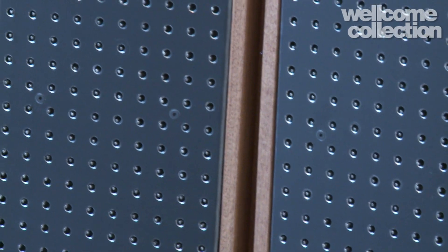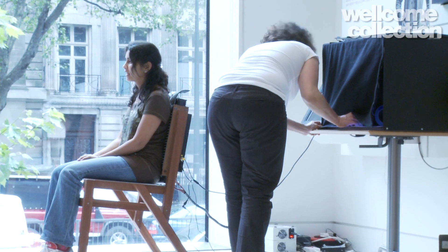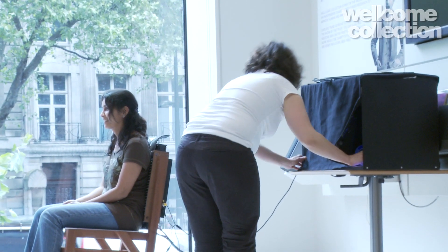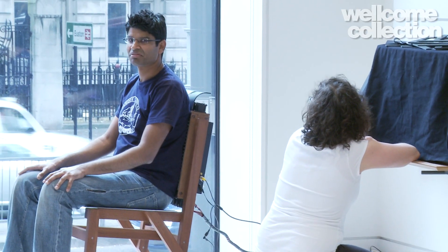Downstairs we have three different things going on. One is the mind chair, which was designed by Betatank in Berlin — they're also interested in what's called sensory substitution. In this case we're translating light into touch. People sit down in a chair with spikes sticking out the back, and there's a camera behind them looking down onto a shape. They feel that shape as impressions and vibrations on their back, and the task is to recognize that shape.